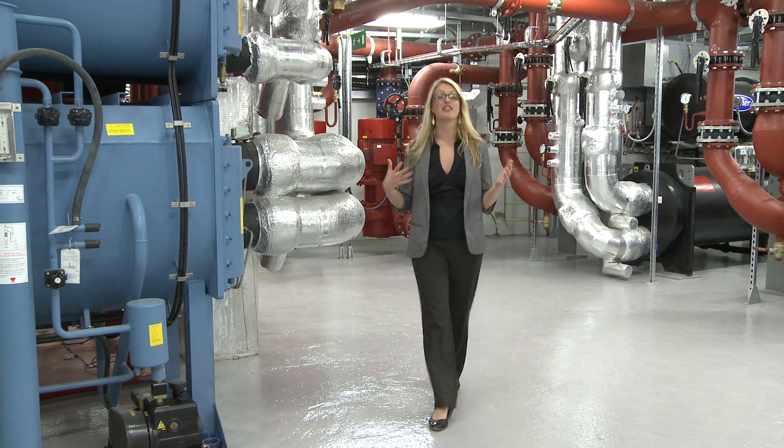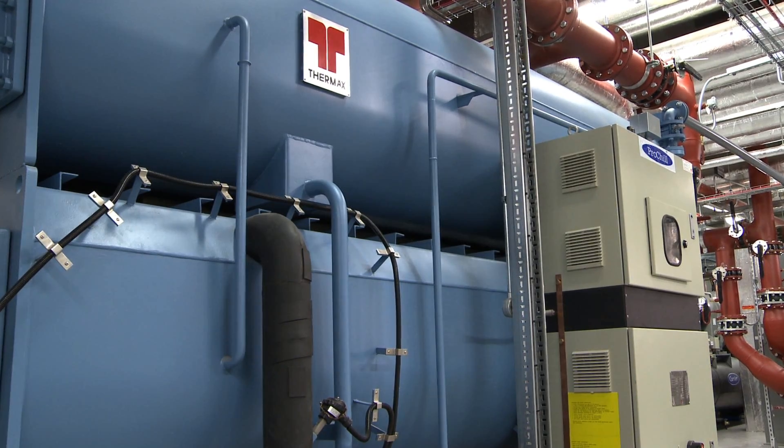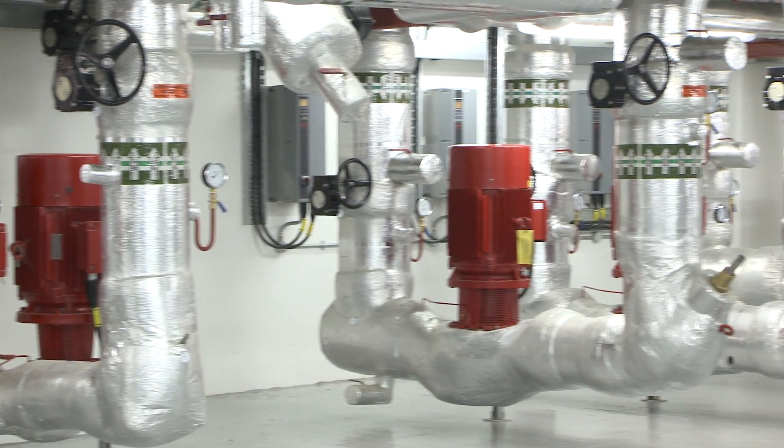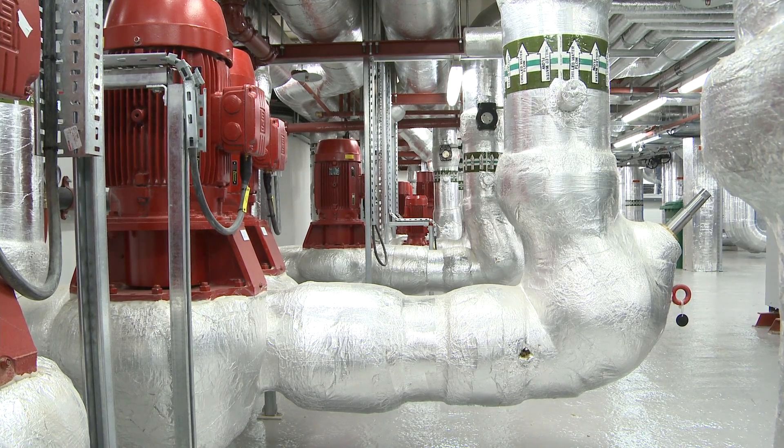Now we are in the chiller room, and I'm standing next to the absorption chiller, which utilises waste heat to generate cooling. Behind me you can also see the complex pipework, which we modelled using BIM, a 3D modelling system, in order to reduce waste and also prefabricate it off-site.